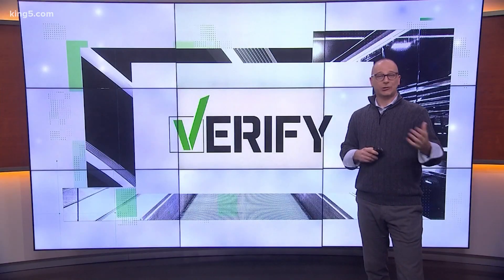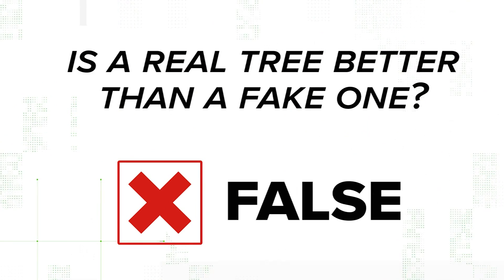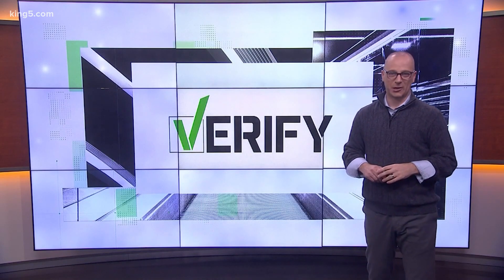I would say the scale is a little bit in favor of a real tree. Whether it's an actual tree or PVC, as long as you dispose of it properly, there's no big winner or loser for Christmas trees. With your Verify, I'm Steve Bunin. Happy holidays.